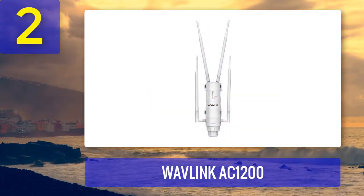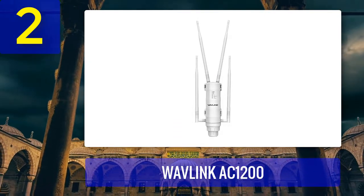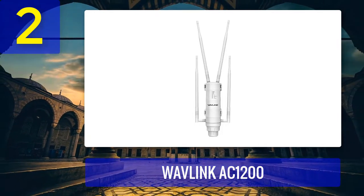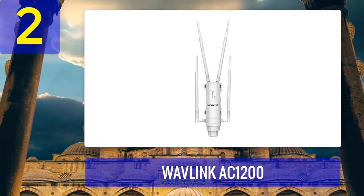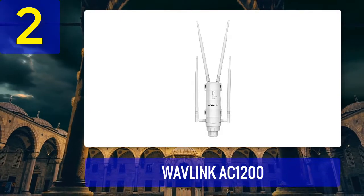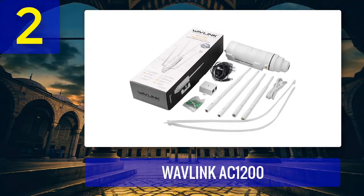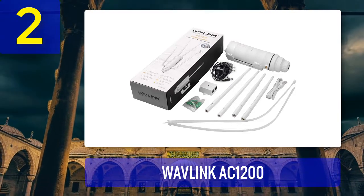Coming in number 2: Wavlink AC1200. The Wavlink AC1200 is an outdoor point-to-point CPE. It works exceptionally well for long-distance network solutions, particularly for video surveillance and data transmission. The design is intriguing and looks like an insect with its four omnidirectional antennas. The antennas provide and maintain a stable signal — we had no problems picking up the signal hundreds of yards away. It features a 1000 milliwatt transmission, which enhances the signal. It is designed for WISP CPE, making it ideal for small businesses, offices, and homes that want to extend their network outdoors.